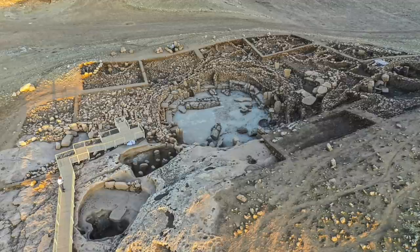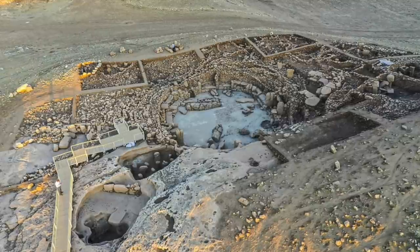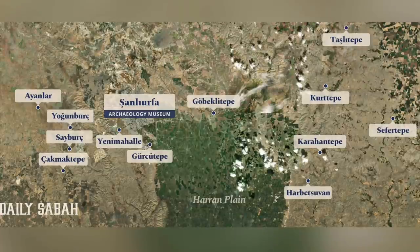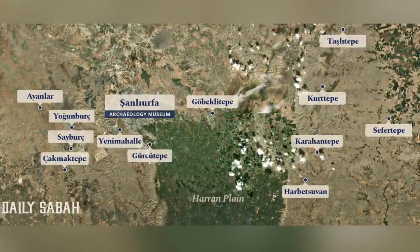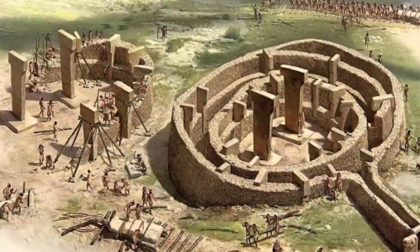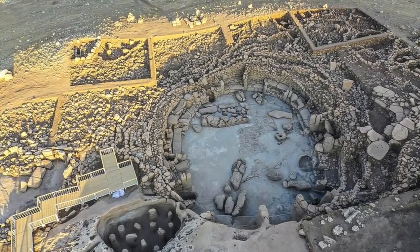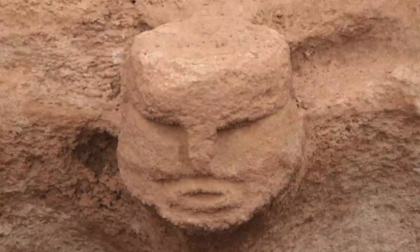Just like Göbekli Tepe, Karahan Tepe was the work of many people, but built at a time when society was seemingly transitioning from a hunter-gatherer lifestyle to Neolithic. It's known as the pre-pottery Neolithic, and some argue over whether or not these Tepe sites are permanent settlements or centers within the landscape where people came together, whether for religious reasons, social occasions, or something else. The sites may have started out as shelters that eventually became houses, then villages, as humans banded together, organizing and building settlements — the formative years of an early civilization.